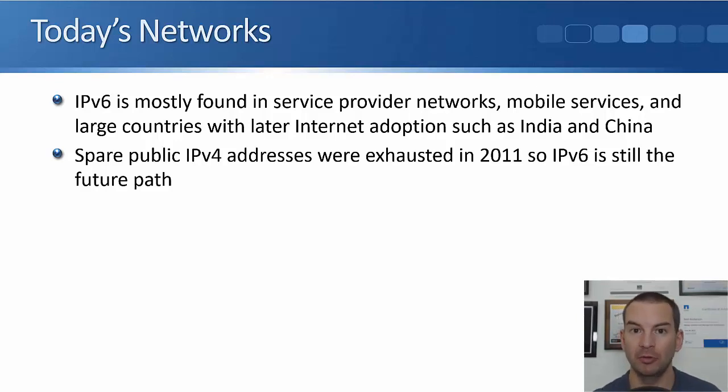But IPv6 is still found in a lot of places, mostly in service provider networks. The majority of service provider networks will support both IPv4 and IPv6. You'll also see it used for mobile services, like on your mobile phone, because there are lots of mobile phones and they're a relatively newer technology — IPv6 was already out and there was already a shortage of IPv4 addresses, so mobile services are mostly on IPv6. You'll also see it in larger countries that had a later adoption of the internet, such as India and China. Spare public IPv4 addresses were exhausted in 2011, so IPv6 is still the future path and it will slowly move over.